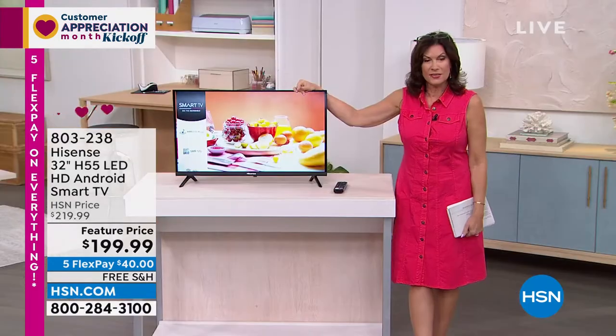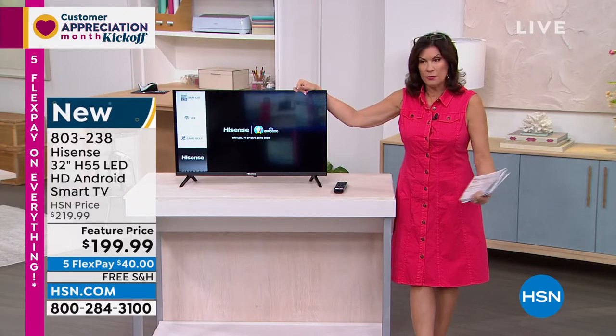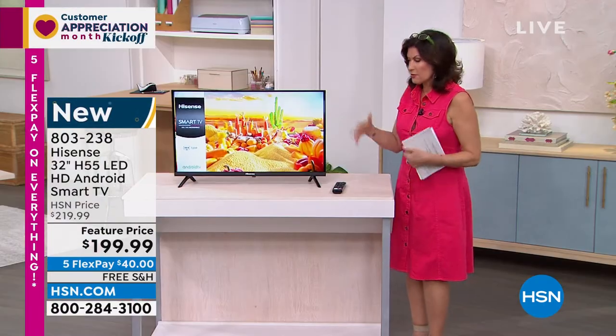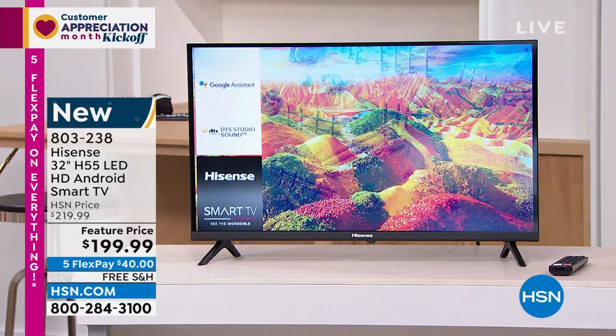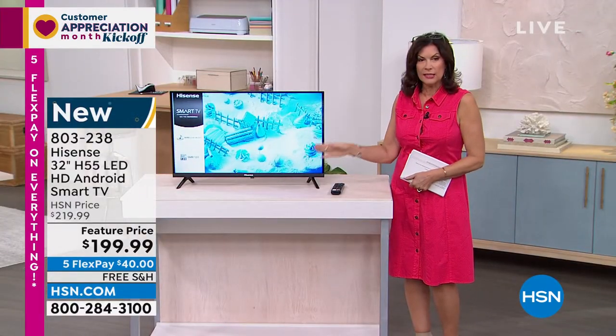We have Joe Harrison joining us. And Joe, it has been forever since we've been able to bring Hisense in. We were talking earlier about how it's been so challenging in terms of some of our suppliers. So happy to have this particular brand back in. It is so affordable, but the quality of Hisense is absolutely spot on. That quality — insane.